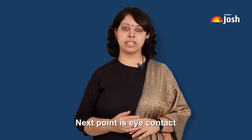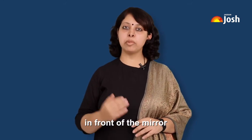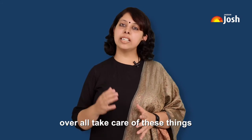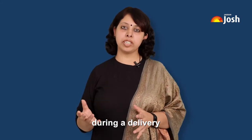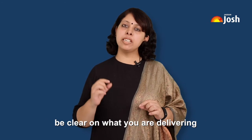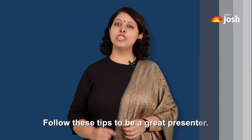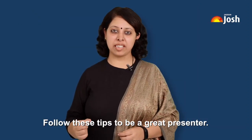The next point is eye contact. It is advisable to practice eye contact in front of the mirror. Overall, take care of these things during your delivery: be impactful, keep it short and simple, be clear on what you are delivering, and be courteous and professional throughout. Follow these tips to be a great presenter.